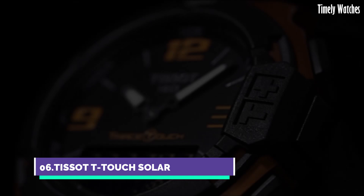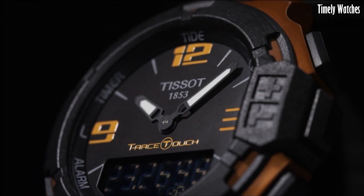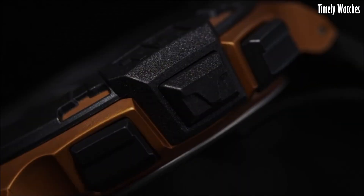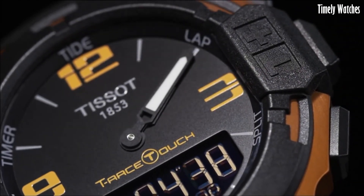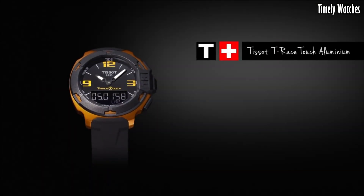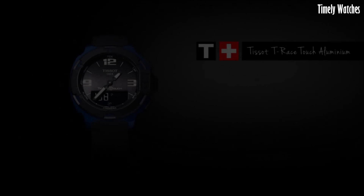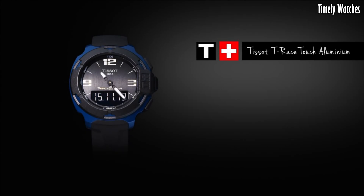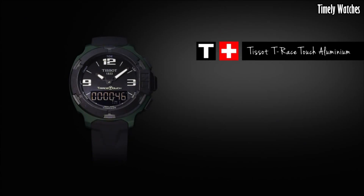Number 6: Tissot T-Touch Solar is an innovative and sophisticated timepiece powered by solar technology. Encased in durable stainless steel, it offers a timeless and elegant design. The black dial features a tactile sapphire crystal, enabling touch-activated functionalities like altimeter, compass, weather forecast, and more. Solar-powered and water-resistant, it ensures reliable performance for outdoor adventures.